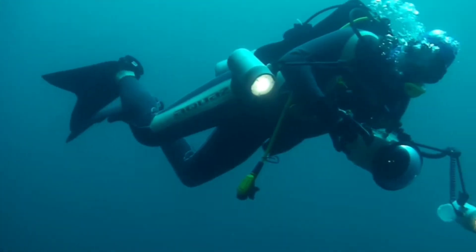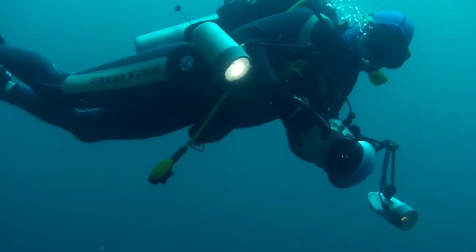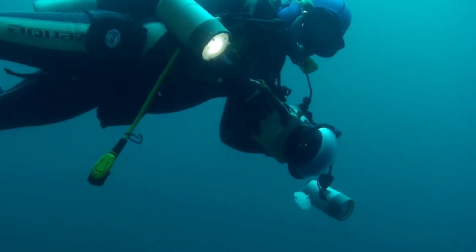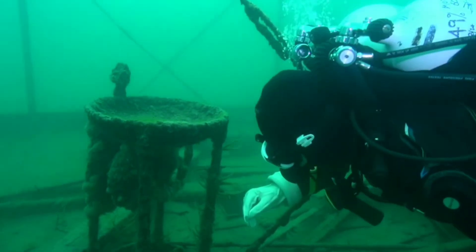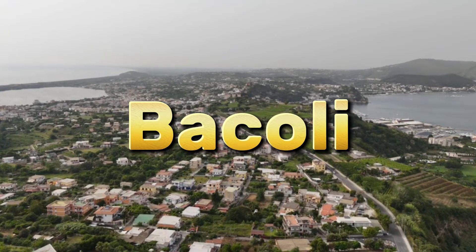Hey everyone! Today we're diving into an incredible archaeological discovery in Italy. Imagine finding a piece of ancient Roman luxury underwater. That's exactly what happened in Bacoli, near Naples.